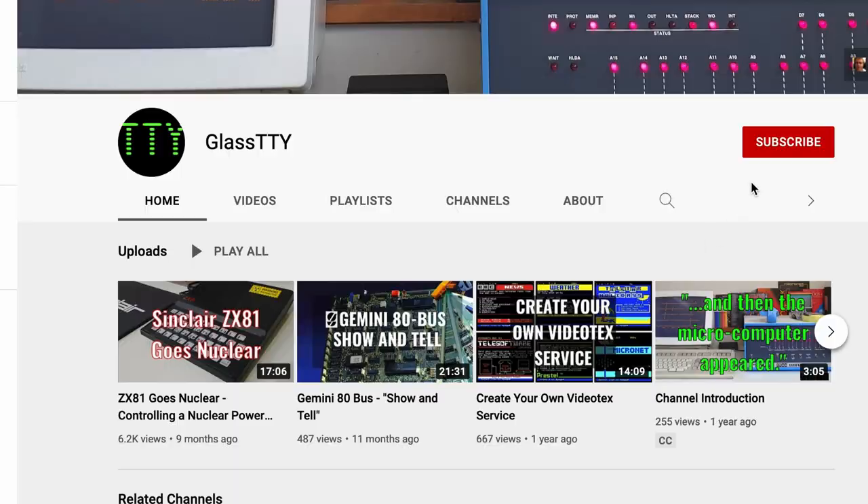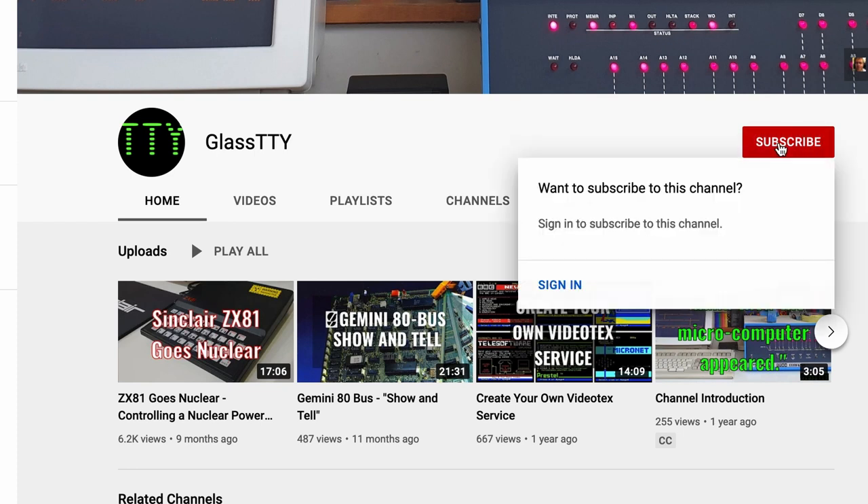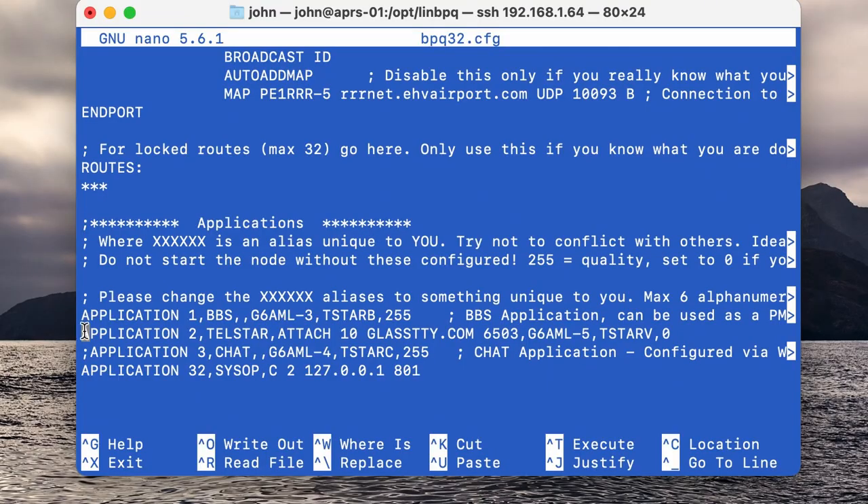Either way, don't forget to encourage me with a like, comment, or subscribe if you feel you can. And don't forget — if any of this packet radio stuff is new to you, I've left links in the description to people who can explain it far better than I can. For those of you in the know, I've also included the one-line config that will allow Telstar to be made available to LinBPQ and BPQ32 packet radio nodes. In the meantime, stay safe and I'll see you next time.